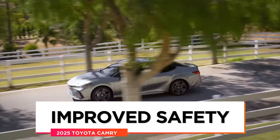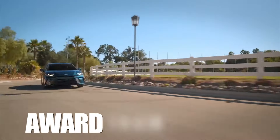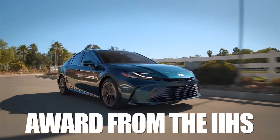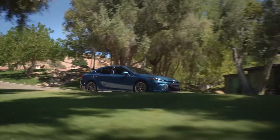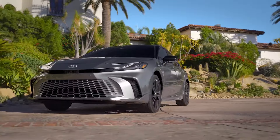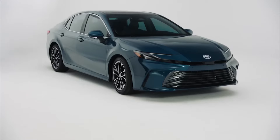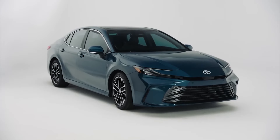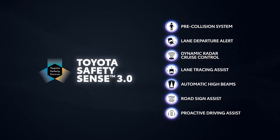Improved safety: atop receiving five stars from the NHTSA and the top safety pick plus award from the IIHS, the Camry continues to provide a prolonged list of active safety systems even in its base trim. At the moment, that safety bundle is limited to the Toyota Safety Sense 2.5, but by the time the new models arrive, it'll have been upgraded to the latest Safety Sense 3.0, provided the company doesn't update its advanced driver's aids bundle even further in the meantime.